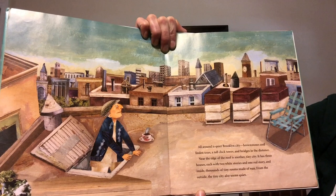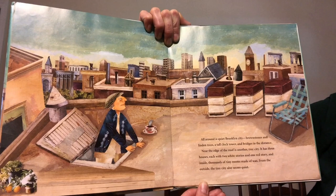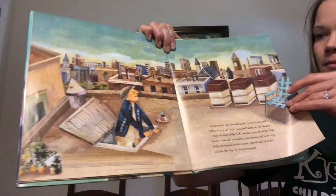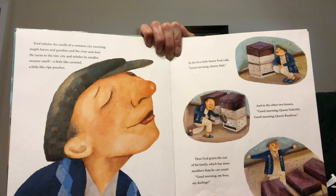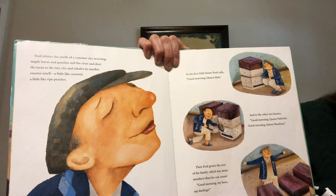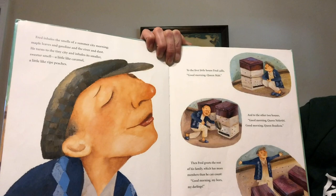Near the edge of the roof is another tiny city. It has three houses each with two white stories and one red story, and inside thousands of tiny rooms made of wax. From the outside the tiny city also seems quiet. Fred calls to the first little house: good morning Queen Mab, and to the other two houses: good morning Queen Nefertiti, good morning Queen Boadicea.